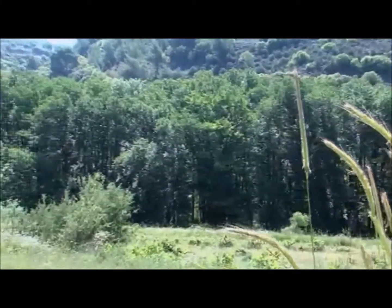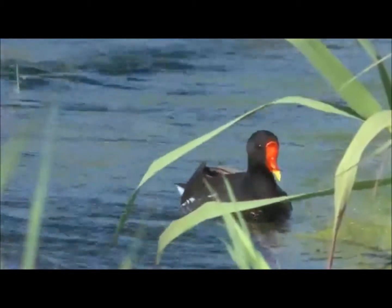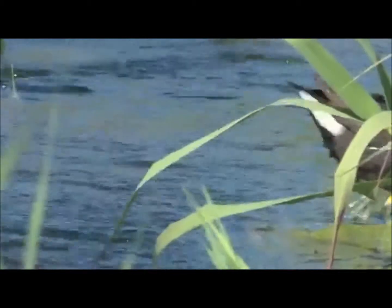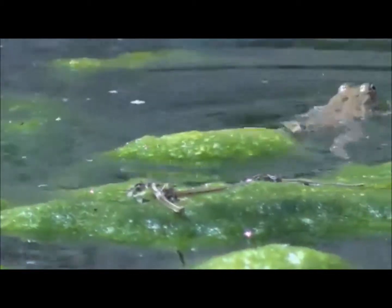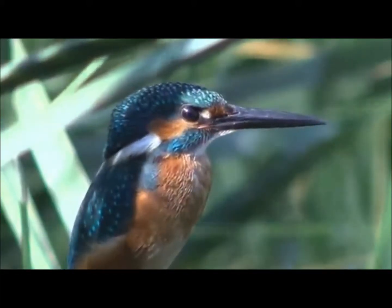Thick stands of alder and plane trees form impressive galleries over the flowing water. Aquatic birds such as the moorhen live and breed amongst the reeds. The reeds also provide shelter and food for migrating species such as the night heron, the colourful kingfisher, and the little crake.